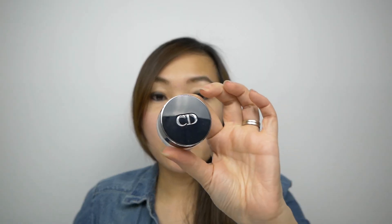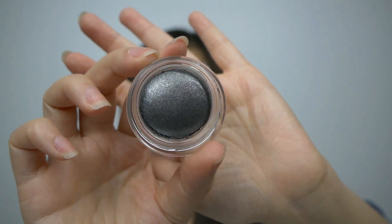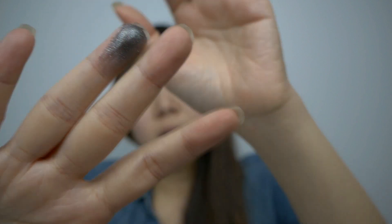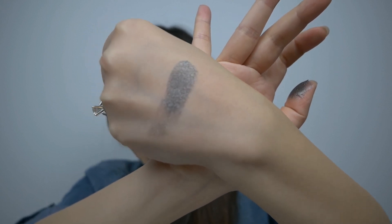Now let me show you some of the things I got from Christian Dior. I got one Diorshow Fusion Mono for $24.99 in the shade Adventure. The product comes in a little jar and also has a tiny brush you can use to apply the shadow. Here's a close-up of the eyeshadow and a swatch on my finger. I like this color — it's a glittery, dark gray, not quite black.